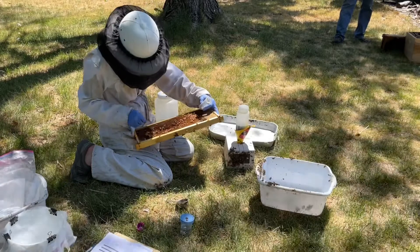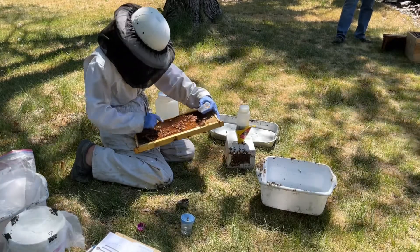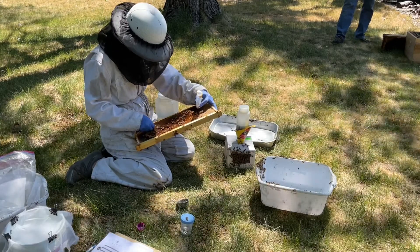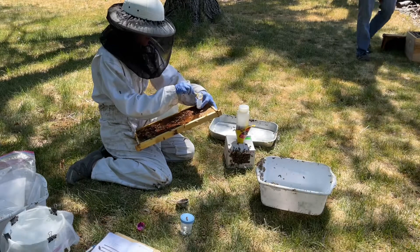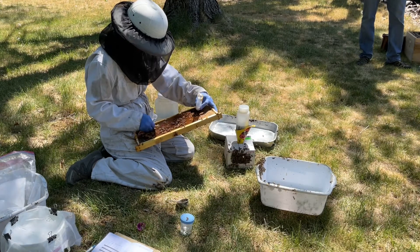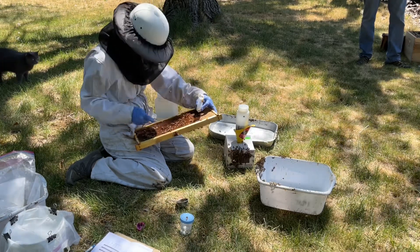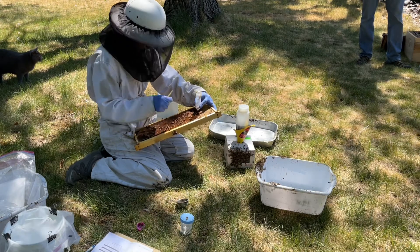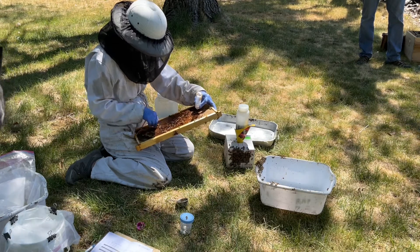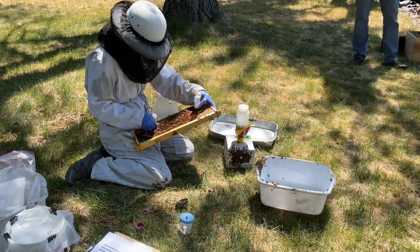Here she's gathering up pollen again in hive three. It's interesting how much pollen she takes — a quarter cup of bees for the live sample, a quarter cup of bees for the alcohol wash, and then a fair amount of pollen she puts in the vial. When she was finished with all eight of my hives, the pollen vial was completely full to the brim. No small samples, that's for sure.